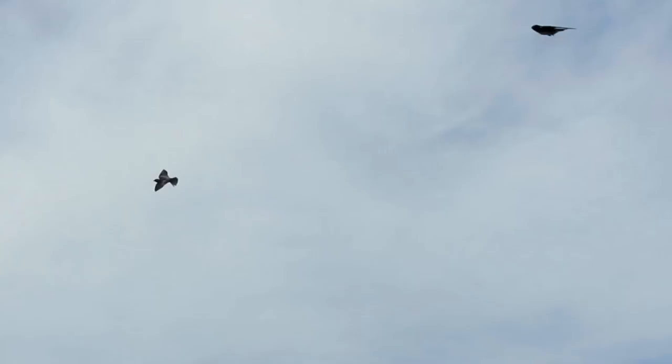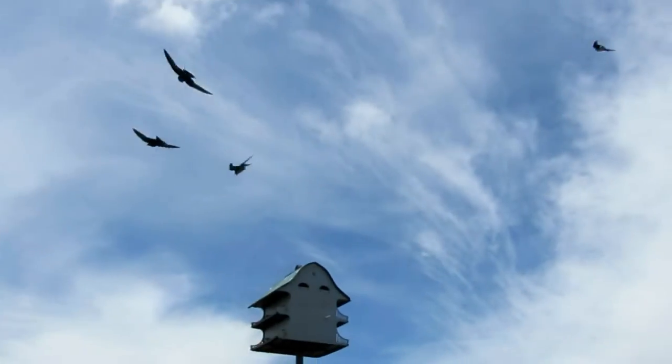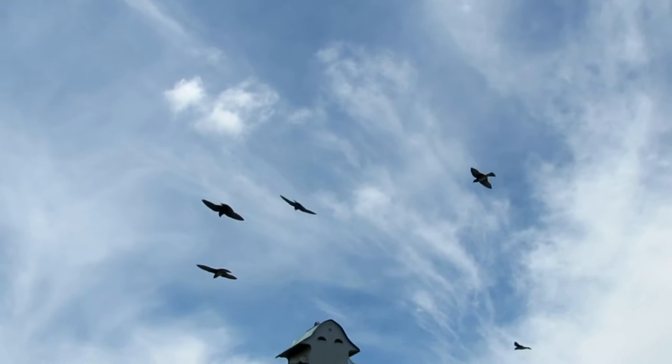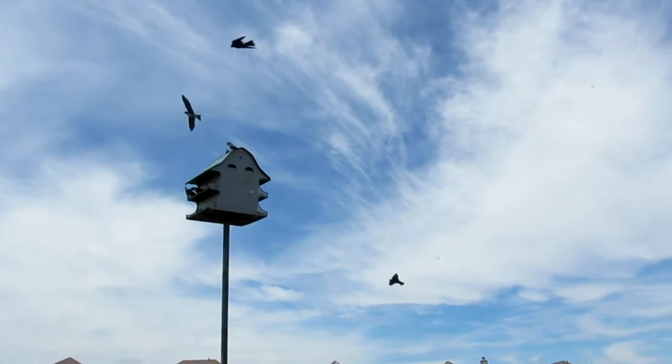Purple martins are very large, broad-chested swallows, but are relatively small compared to most birds. They have stout, slightly hooked bills, short, forked tails, and long, tapered wings.